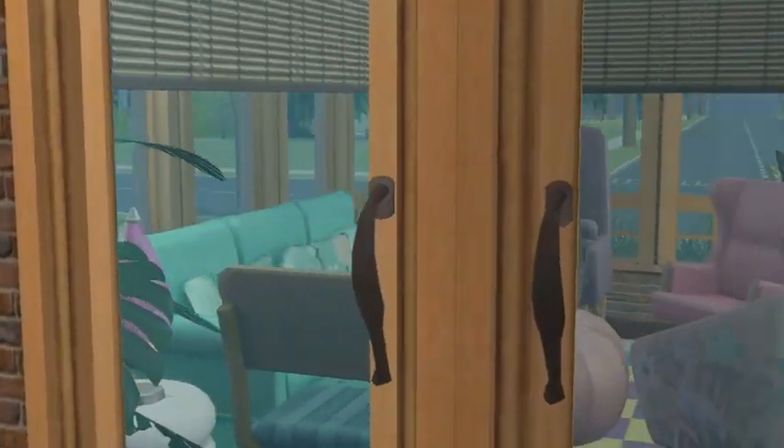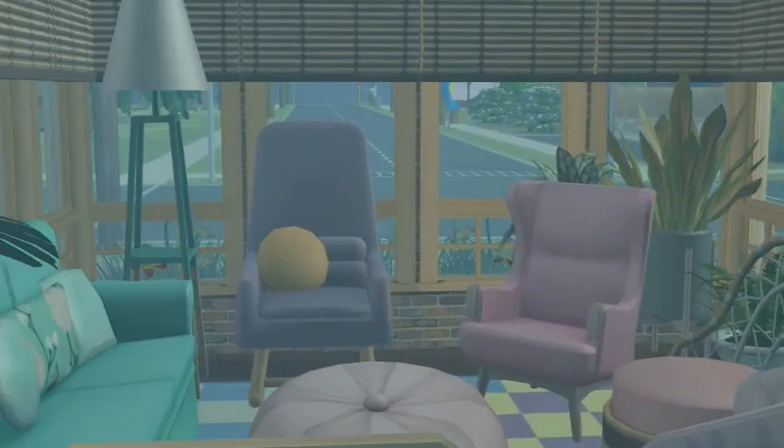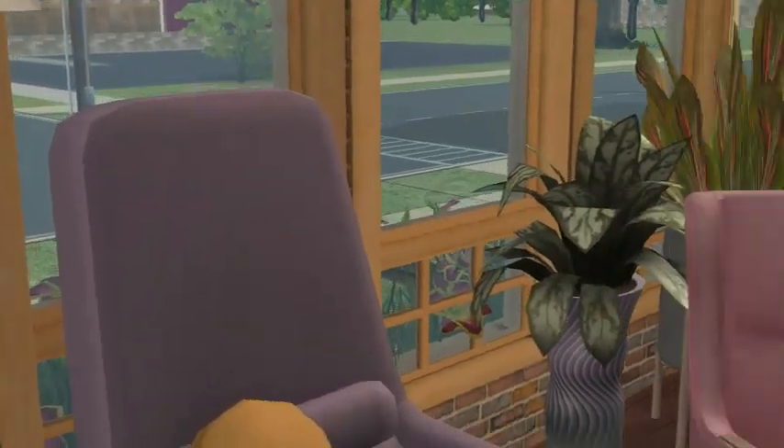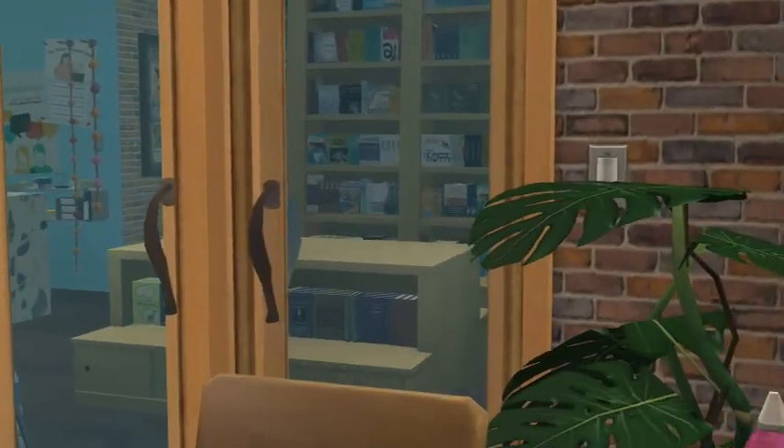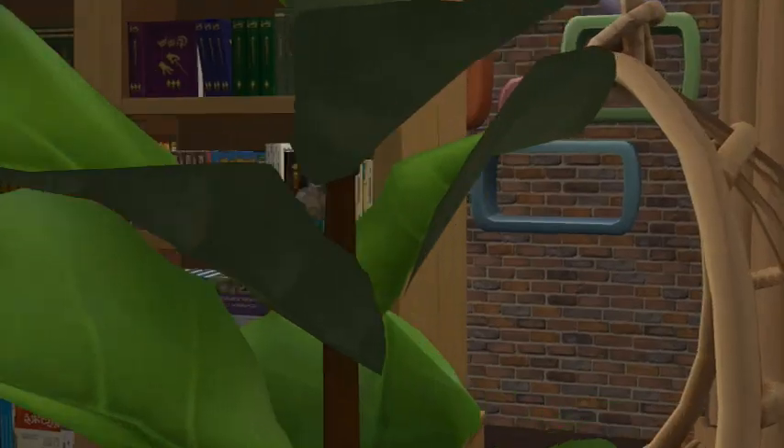We've got magazines. Over here is our little reading area where you can either read yourself, or if there's a book club currently meeting, this is where they're going to meet. They have a little gecko friend there as well.